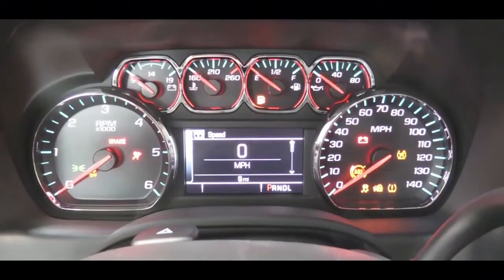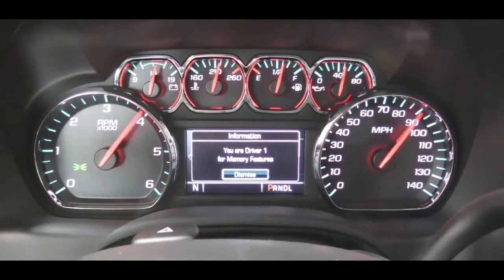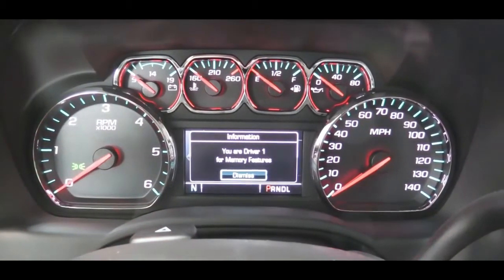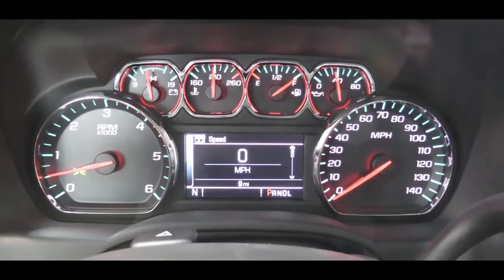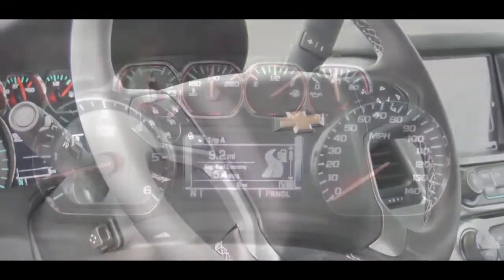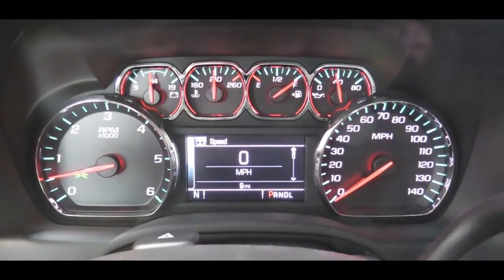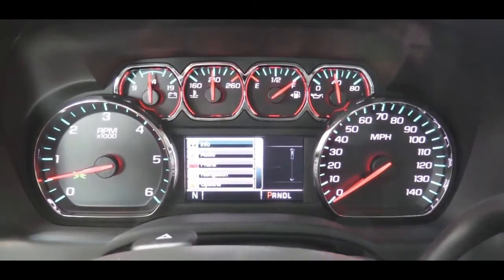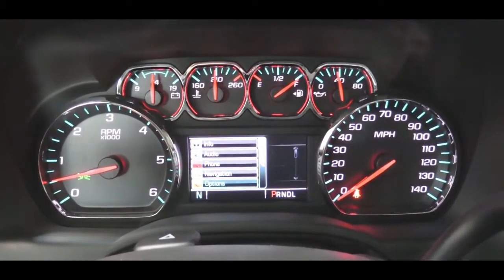Once started, you have a tachometer on the left and speedometer on the right — the gauges do a full sweep, which I always like with Chevy. There is a small digital display front and center, controlled via steering wheel buttons on the right side. It shows a digital speedometer, trip info, miles until empty, next oil change due, tire pressure for each individual tire, and more.